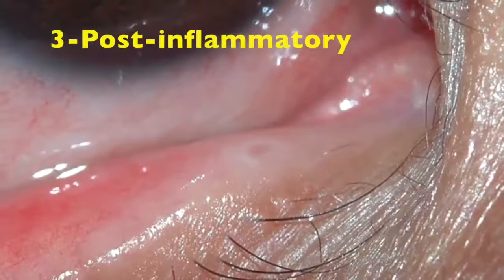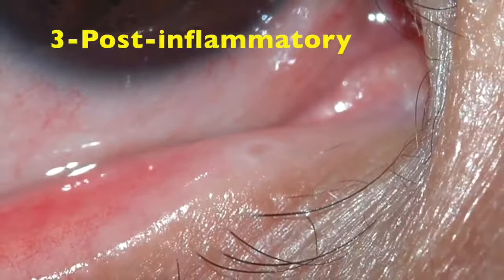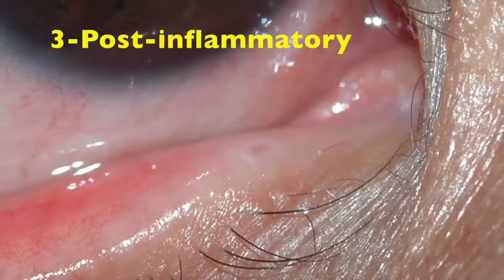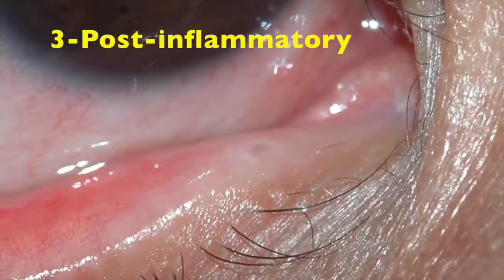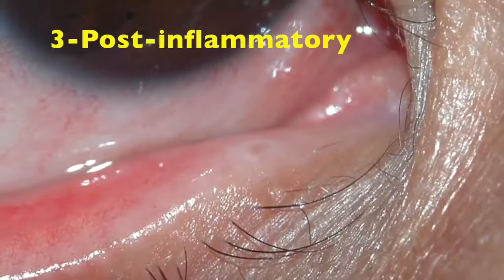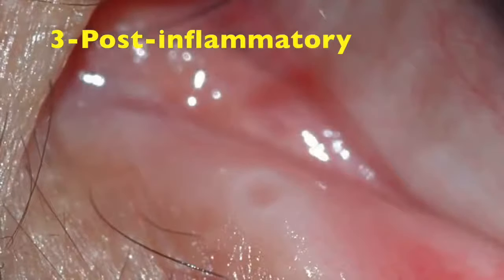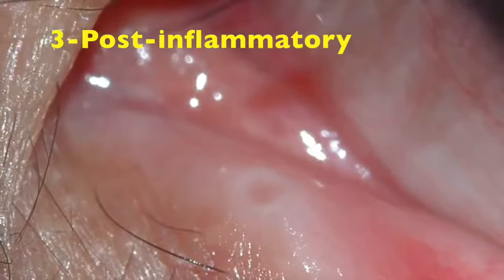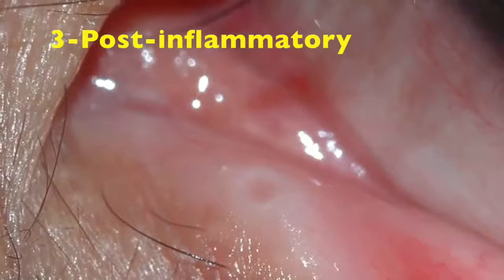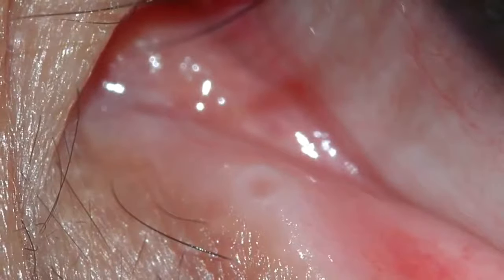Sometimes it follows what we call post-inflammatory changes. After the inflammation quietens, we find the punctum is stenotic again. This mostly occurs when the stenosis has been long-standing and it transforms from inflammatory punctal stenosis into true punctal stenosis. So inflammatory punctal stenosis is mostly an intermediate stage — from an open punctum, to becoming stenotic and hyperemic, to true punctal stenosis.